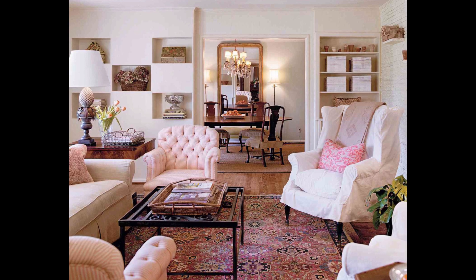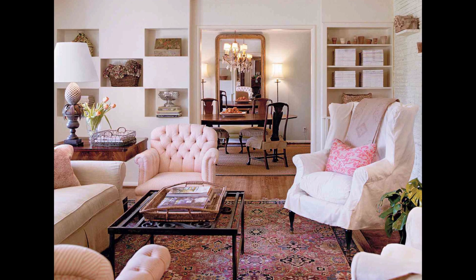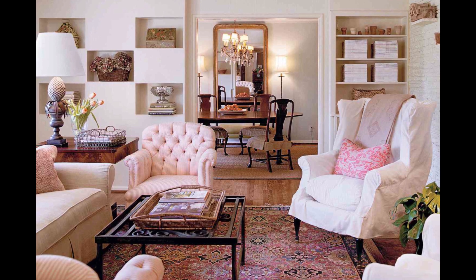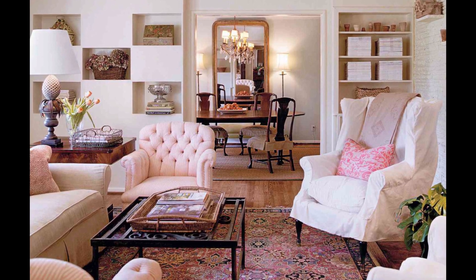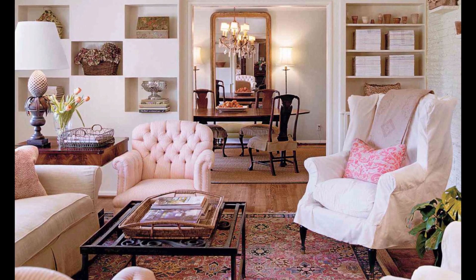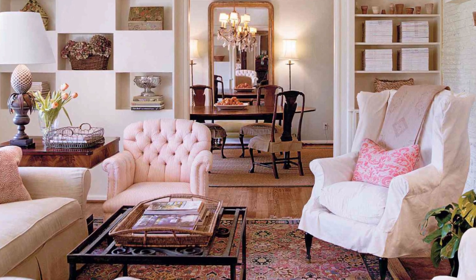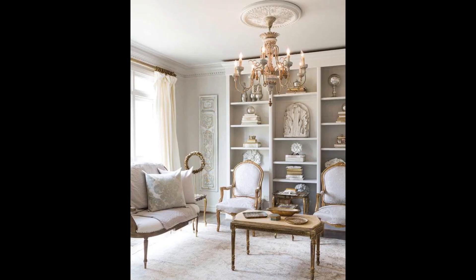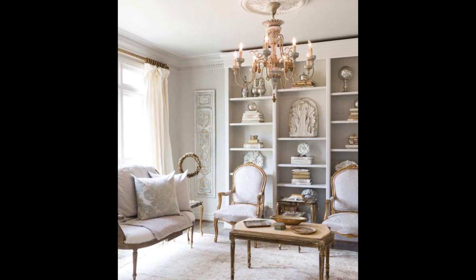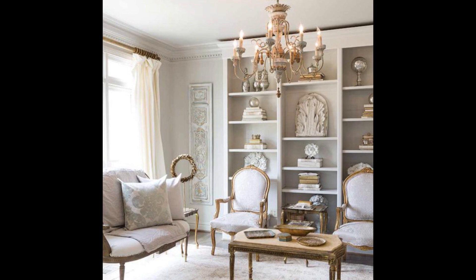If you plan on using a vintage chic style in your home, be prepared to dedicate a lot of space to this particular project. There are many different options available — some people choose to use antique furniture, while others prefer modern furniture, and some even combine both styles for an eclectic look. Try using vintage items as conversation starters in the living room or dining area as great ways to express your home's design aesthetic.